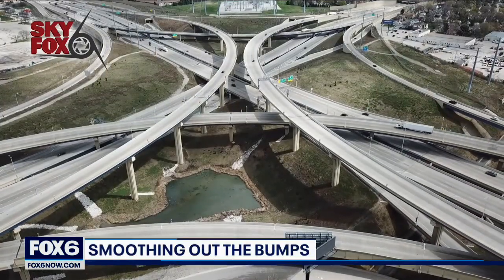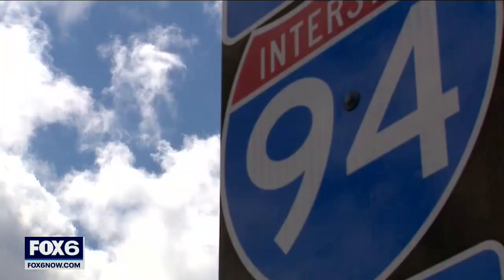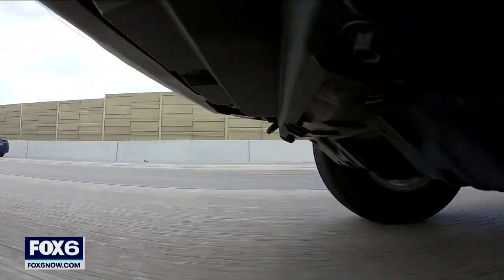From high above, it's hard to see just how big they are. But as you watch from the ground, you can see two bumps in the zoo interchange that really have a bounce to them. The ramp from eastbound I-94 to southbound I-894 is anything but smooth.